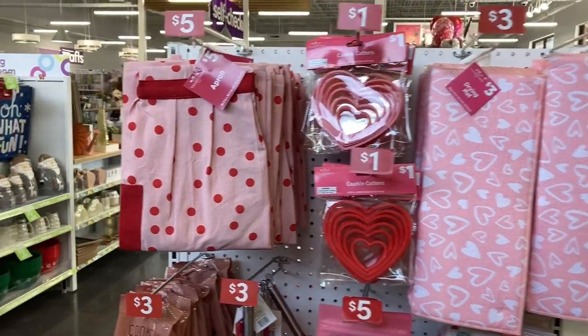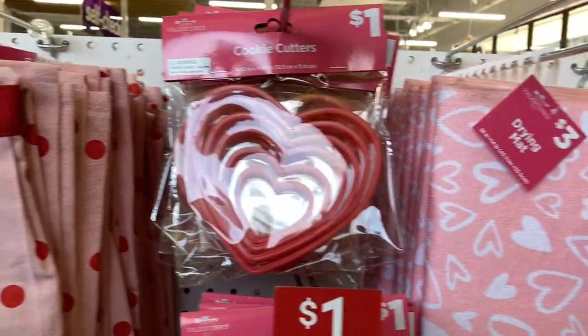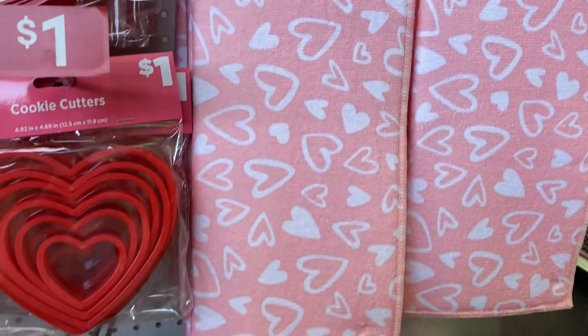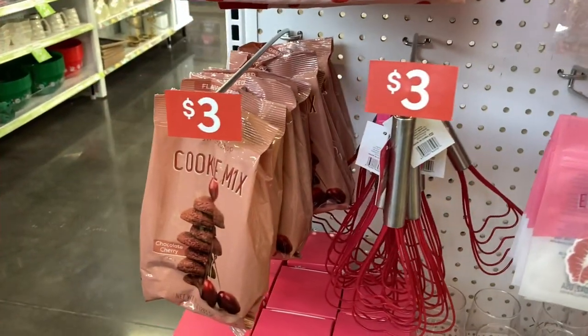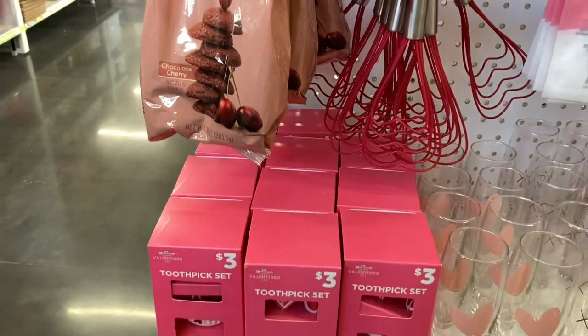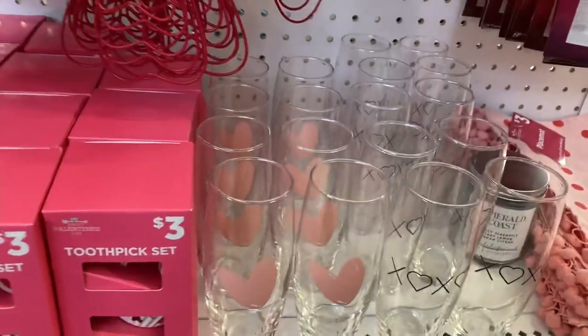I've noticed that at my Pop Shelf you'll see the same items in different areas of the store. On this end cap you see some of the kitchen items again — we have the cookie cutters, and there is a light pink drying mat for dishes. We also have some cookie mixes, cake mixes, cake pans, and toothpicks — lots of different items for kitchen and dining.